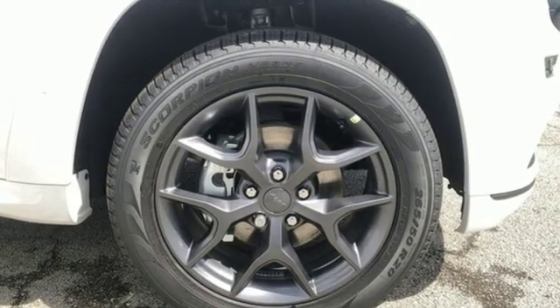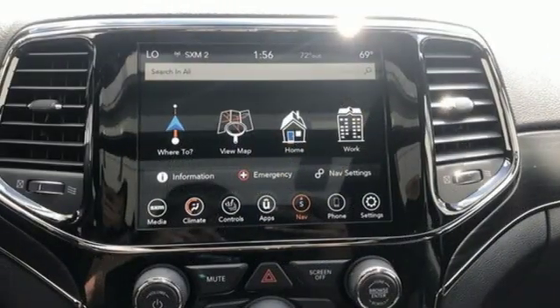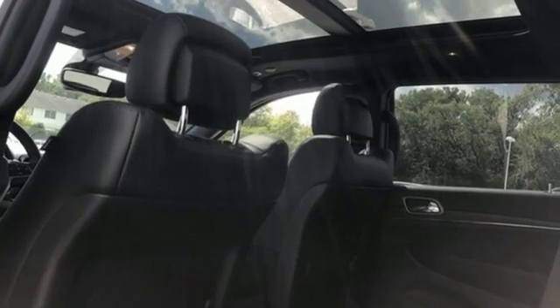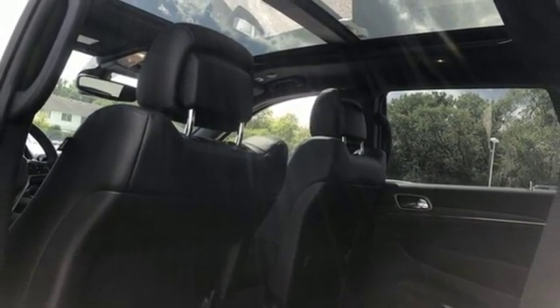Heated steering wheel, V6 engine, first and second row express open and closed sliding and tilting sunroof, electronic shift-on-the-fly, and heated and ventilated leather bucket seats.